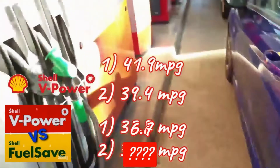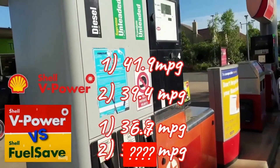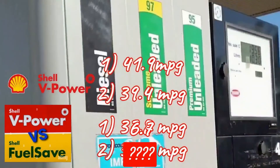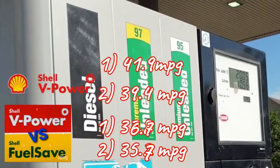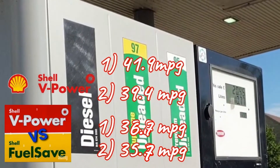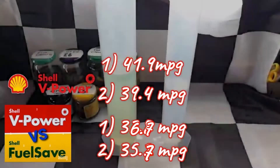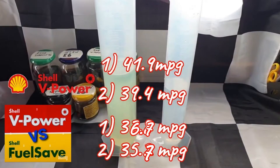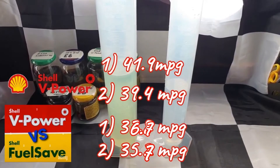The Shell Fuel Save's economical tank gives us 36.7 MPG, oddly a little worse than the 6% ethanol test we did previously. However the second tank on my normal driving cycle was negligibly better at 35.7 MPG. These runs are done on identical commutes, however due to roadworks there was more stop-start traffic on these Fuel Save tests, which may explain the almost one mile per gallon difference in the economy runs.